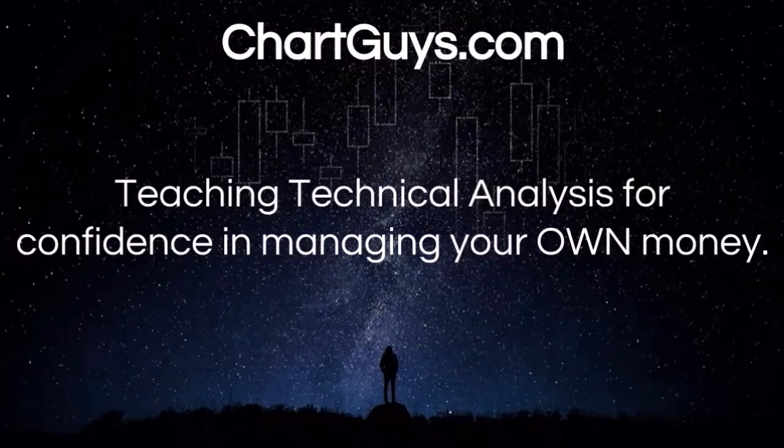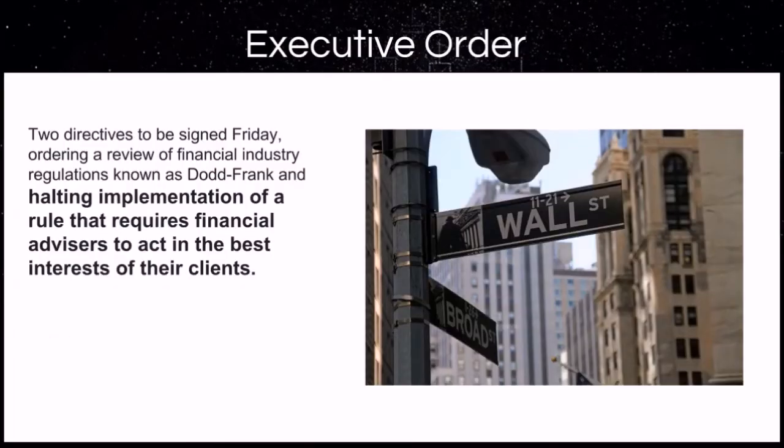Hello, this is Charting Man Dan of The Chart Guys, where we teach the little guy and girl how to utilize charts to manage their own trades and investments. What do I mean by the little guy and girl? We just had two directives signed halting the implementation of a rule that requires financial advisors to act in the best interest of their client.